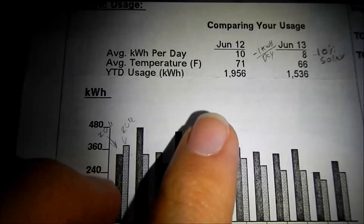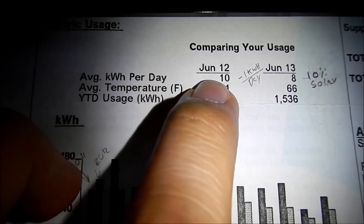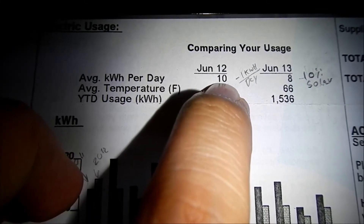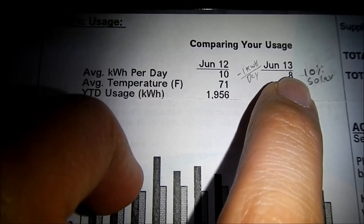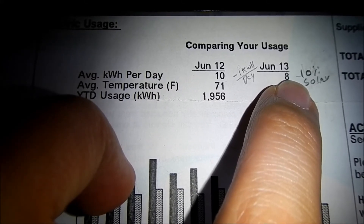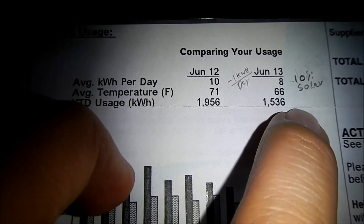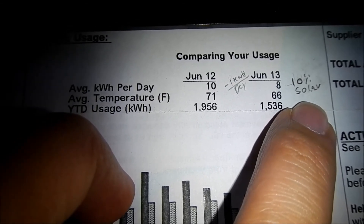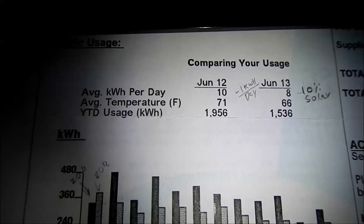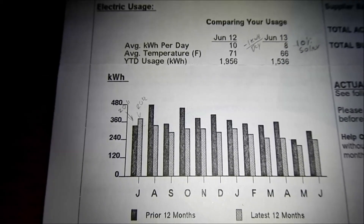Every month since installing solar, I've consumed less energy from the grid. My average consumption was 10 kilowatt hours per day back in June 2012, but by June 2013 with solar online it's about 8 kilowatt hours per day. So about 10% of my energy now comes from those two solar panels, and another 10% is from energy conservation habits like adding CFL bulbs. Every little bit of solar helps — thanks for watching.